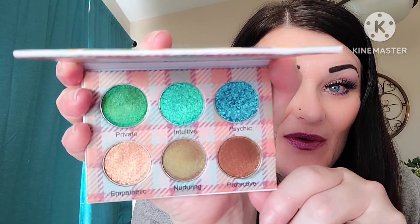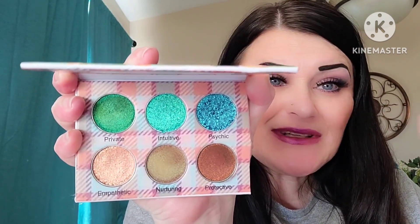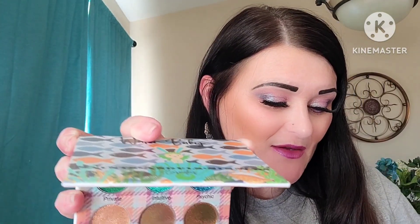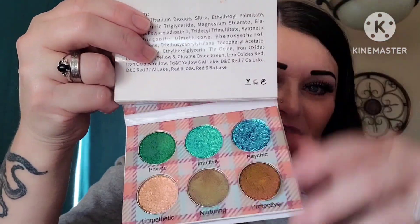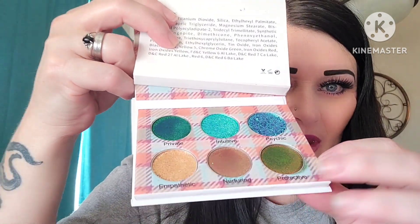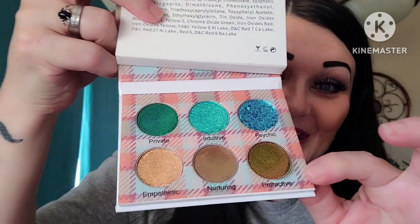I absolutely love the packaging, the shades, the shimmers, the mattes — it is all gorgeous. There's a shade in this one that when I swatch it you're going to see — it is just so smooth and full of pigment. Of course there is a mirror. Look at those colors: it goes from green to a gold-teal. And look at this one down here — we're pink, we're red, we're green, we're yellow, we're teal, we're blue. There's so much beauty!